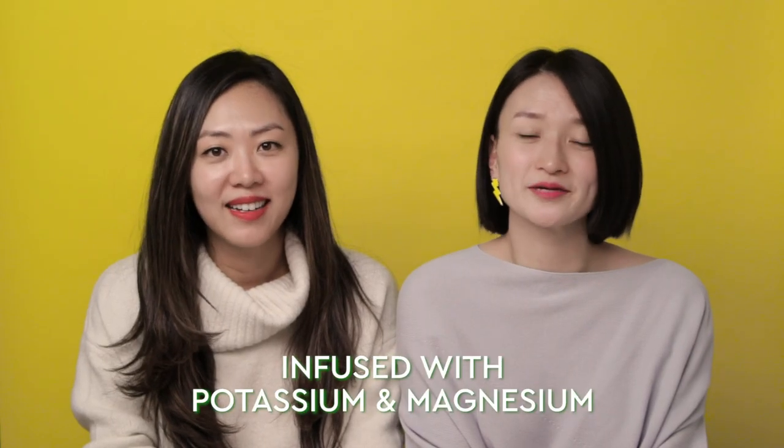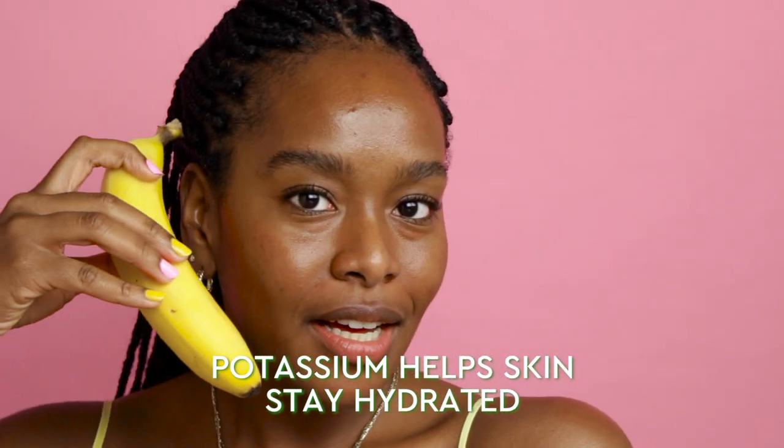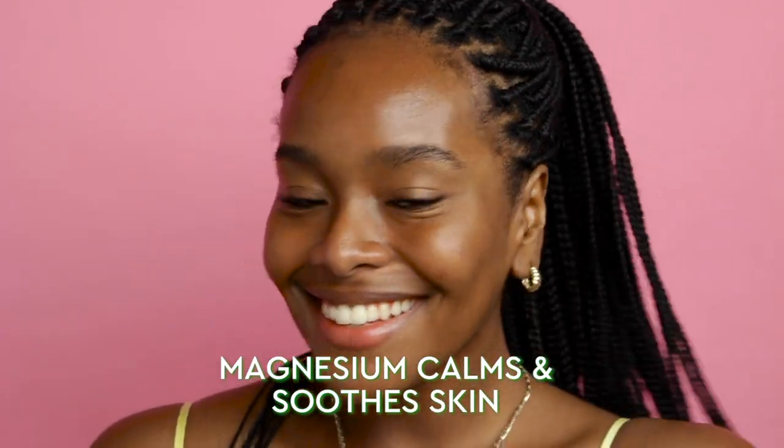We also included nutrients like potassium and magnesium in the formula, both of which can be found naturally in bananas. Potassium helps to keep the skin hydrated, and magnesium calms and soothes. Altogether, this moisturizer is a soft, calming, and hydrating treat for your skin.